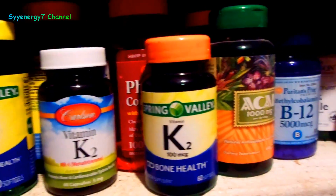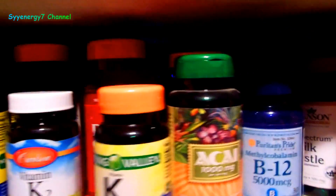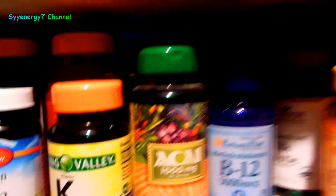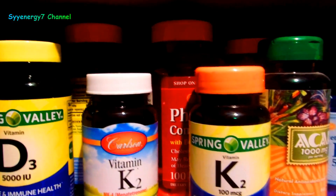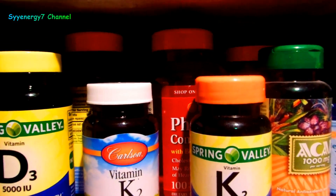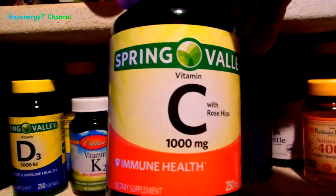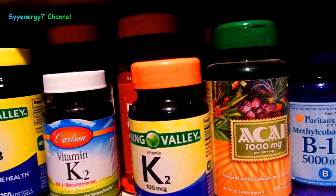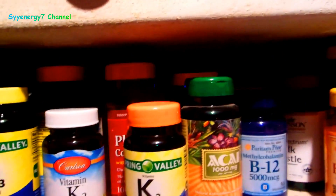Of course I also take vitamin E, B12, Acai Berry, Astragalus root, real niacin — I've got loads of vitamins. I always take Nature's Way Alive cod liver oil. I've got tons of them, but I'm going to concentrate mainly on the vitamin D3 and K2. I have been taking 30,000 milligrams of vitamin C every day — nothing special or expensive, just this type.